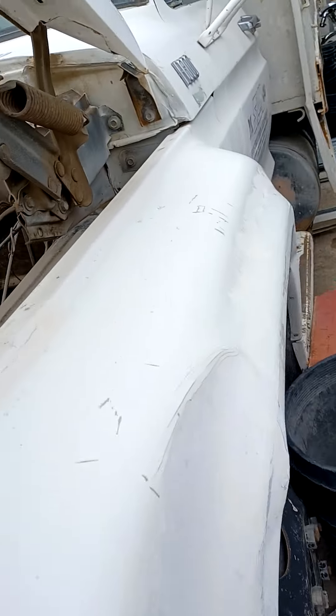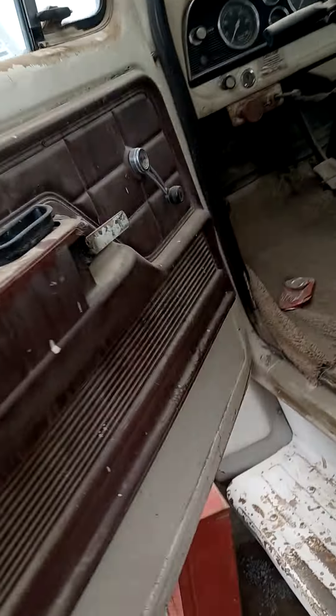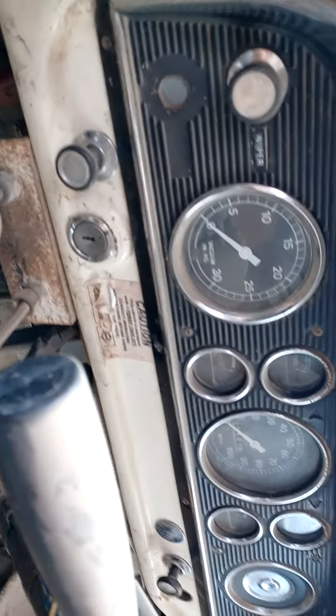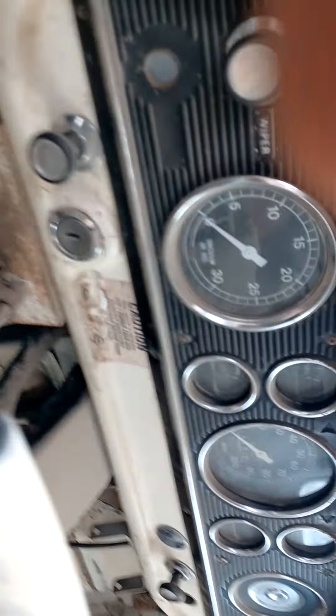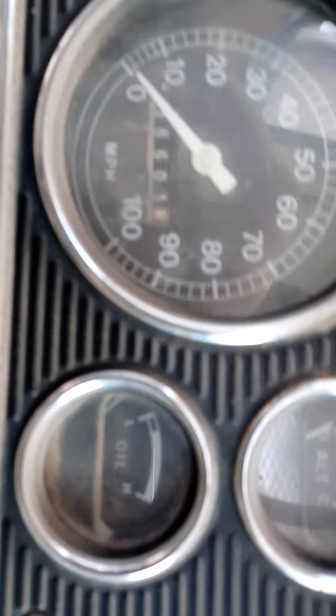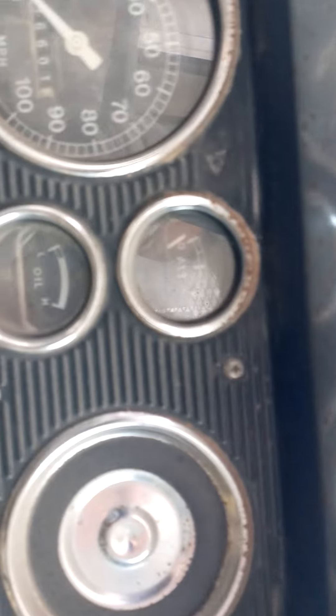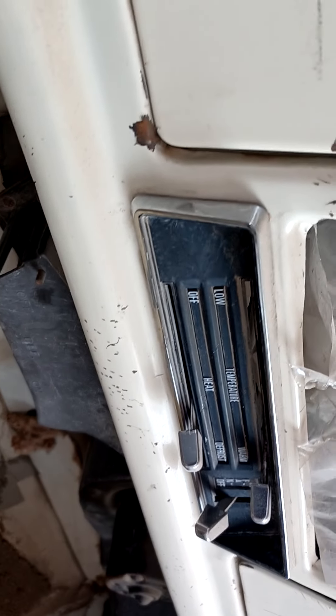Let's go ahead and get you some interior shots. The gauge panel is actually quite nice — surprisingly nice. The clock shows, I believe that's 36K. Of course, it's probably 136K. I also don't believe that's the original engine, because that engine is actually rather clean.